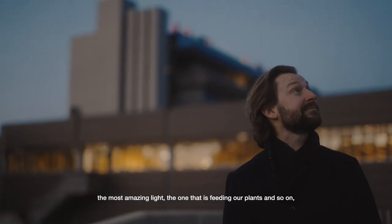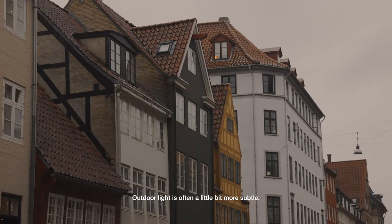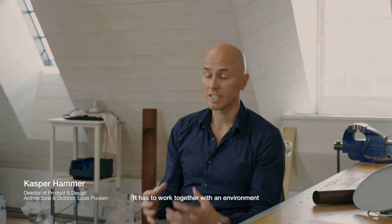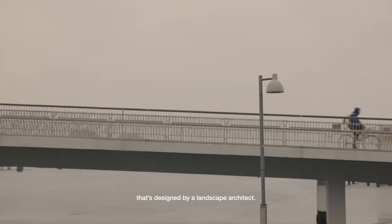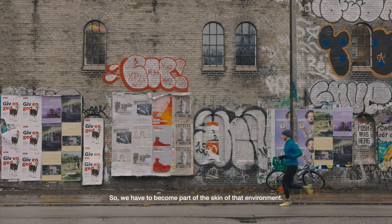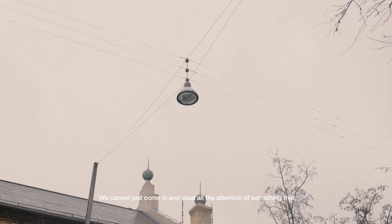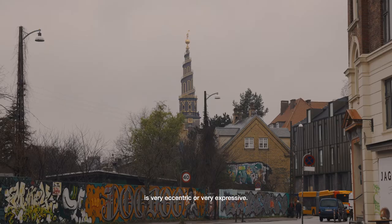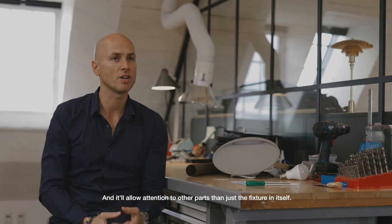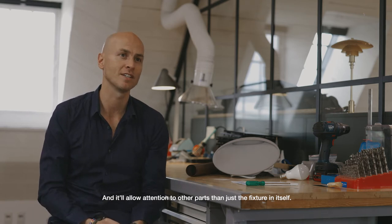The other light we design with — natural light — is the most amazing light, the one that feeds our plants. But it is out of our control. Outdoor light is often a little bit more subtle. It has to work together with an environment designed by a landscape architect, so we have to become part of the skin of that environment. We cannot just come in and steal all the attention with something very eccentric or very expressive.